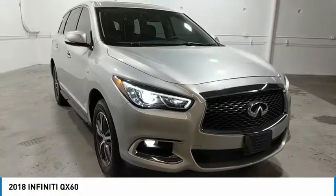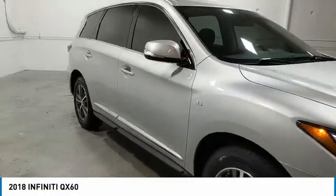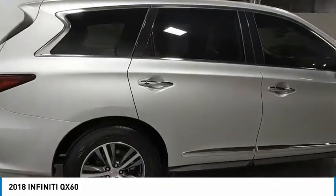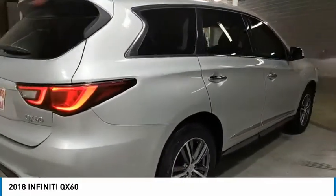Come test drive the 2018 Infiniti QX60. The Infiniti QX60 is the perfect blend of luxury and practicality.